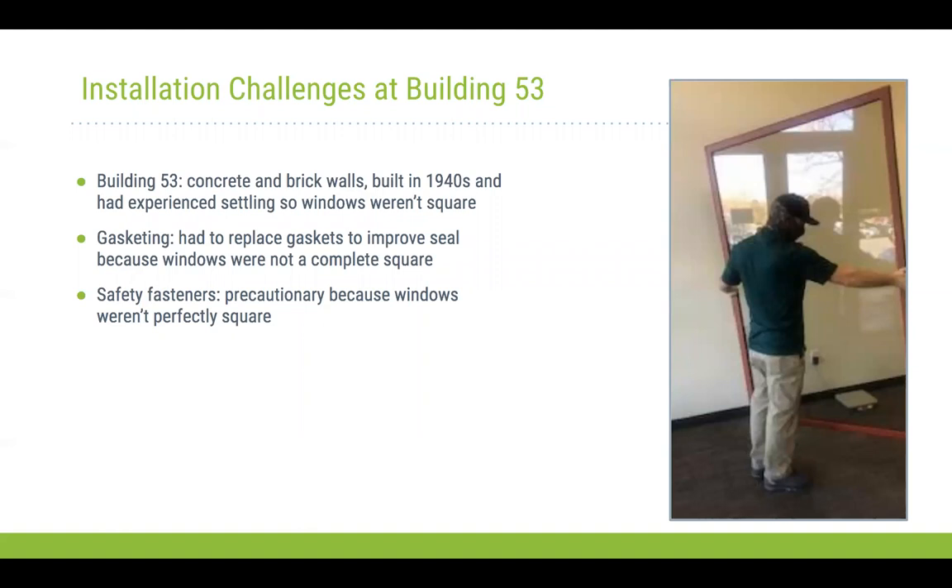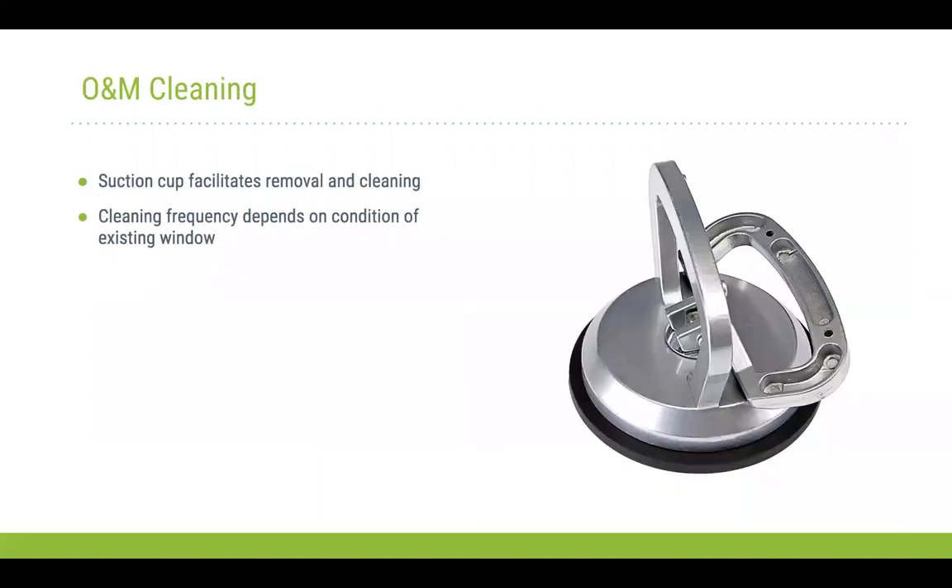To ensure the windows fit properly and achieve the required seal, there is also the option to add additional safety fasteners. They're not necessary, but we did add a couple — just a small bracket that can attach to the existing wall. In general, the windows sit perfectly in the existing window opening without any need for attachments.